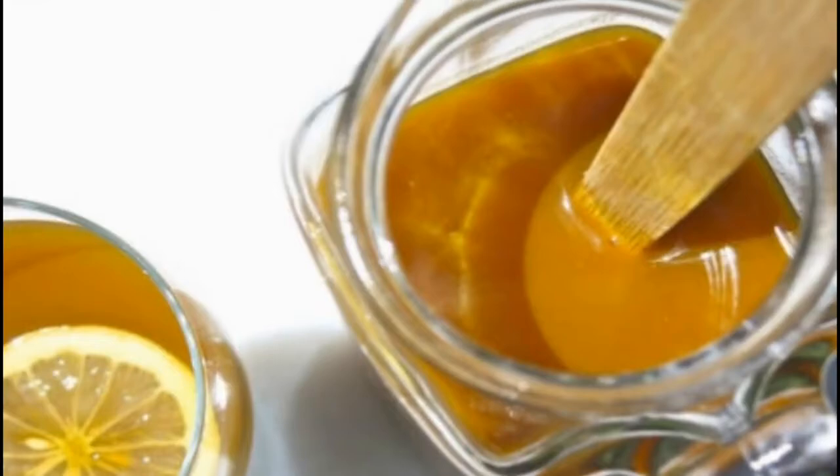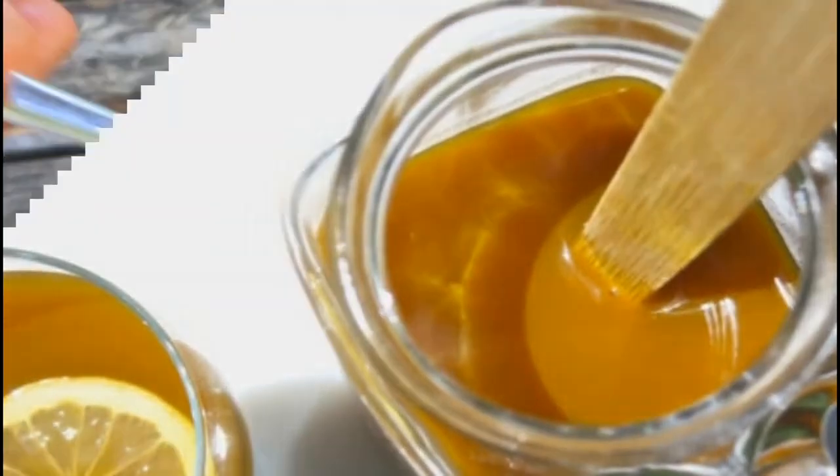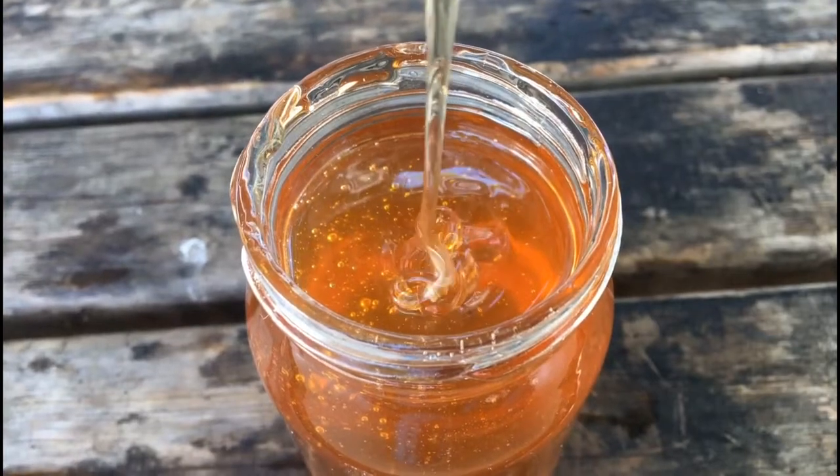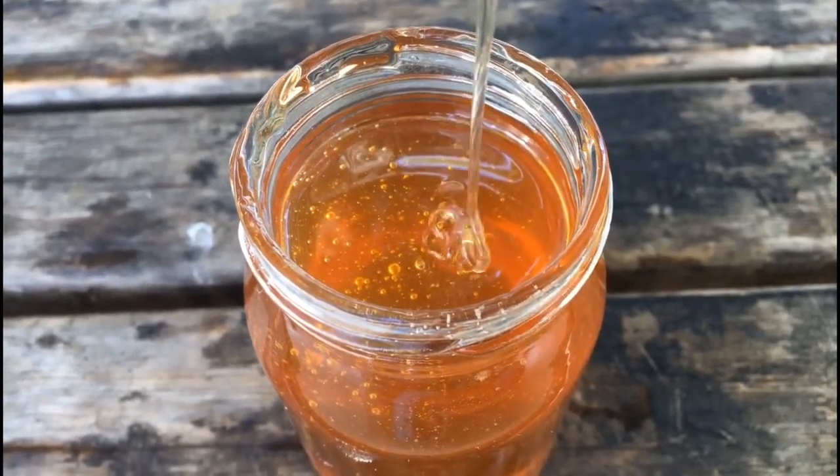How to make a natural antibiotic with turmeric: 1 tablespoon of turmeric spice, 100 grams of organic honey. Preparation: put the ingredients in a glass jar and mix them well.